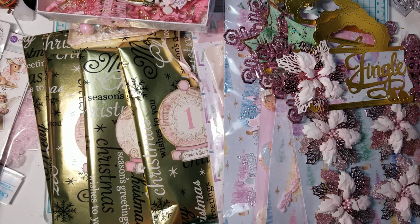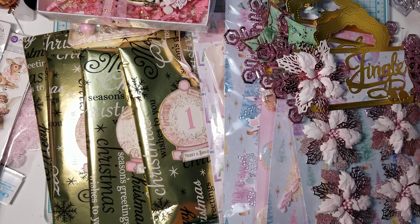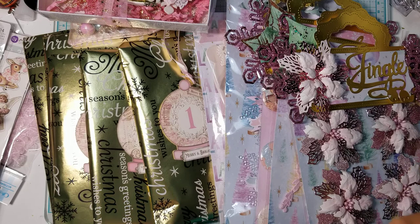I wanted to share my finish swap for someone on Facebook. Her name is Alicia Holloway, I believe, and she's admin for the group. I can't even remember — is it A&M Paper Crafting? Something like that. Anyway, it's a Facebook group for all crafters and they encourage you to post anything that you create on there.